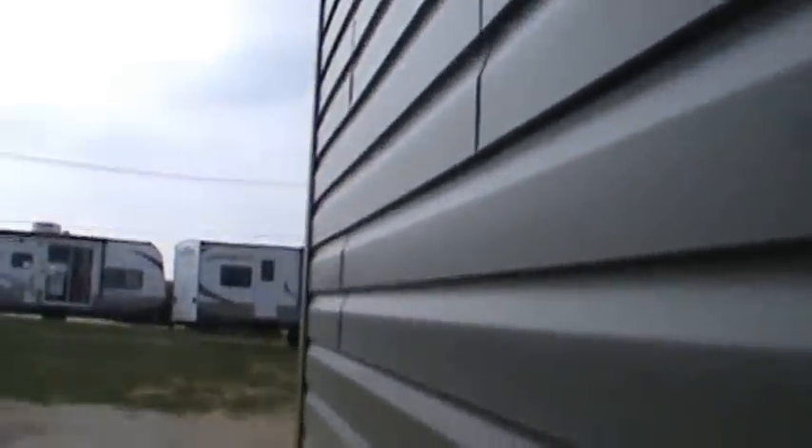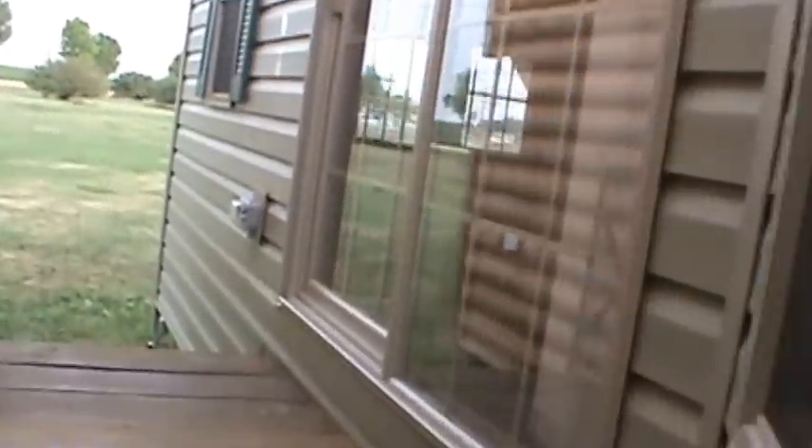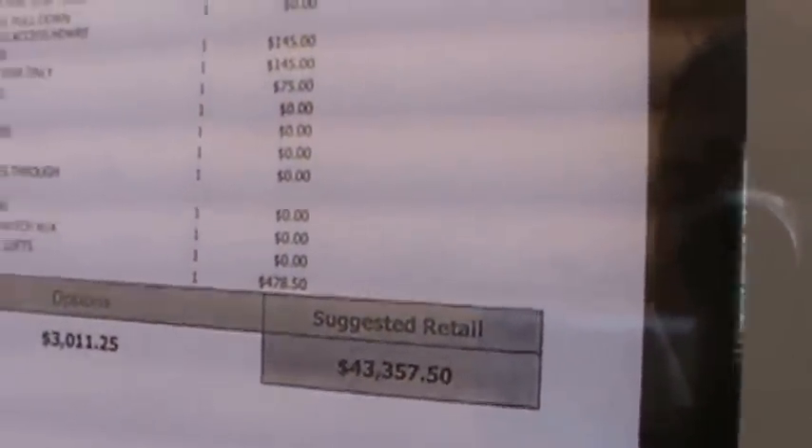So now that we've taken a look at this trailer, I'll take you in it. We'll have a look around it and see what you think. I think it's one of my most popular models. I'll show you how it sleeps 10 people in total comfort. Its MSRP is $43,357.50.